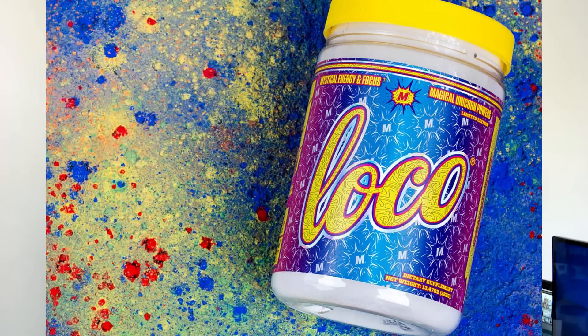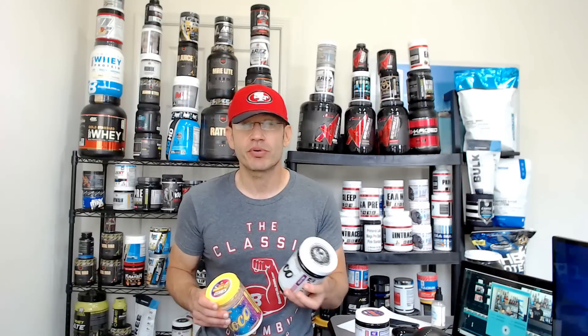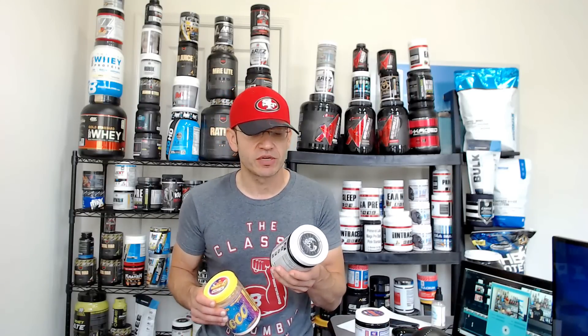This is the limited edition Rainbow Haze. I don't know if you guys remember, I reviewed the original Loco pre-workout probably like four or five months ago.